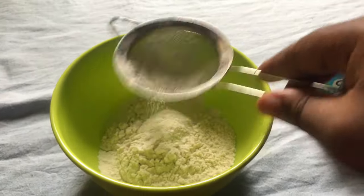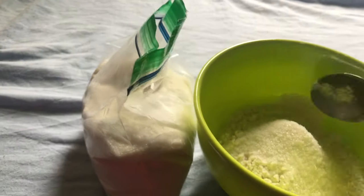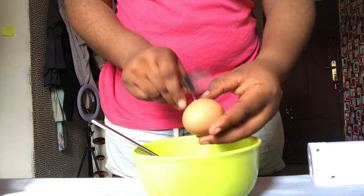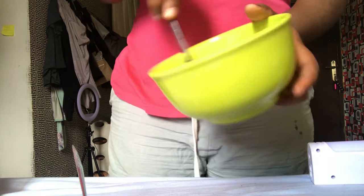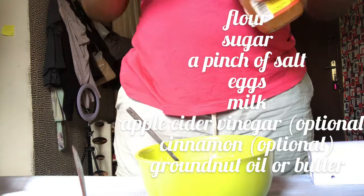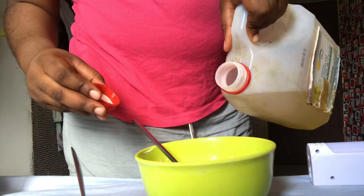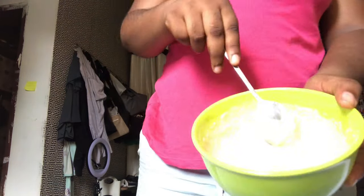Hi guys, good morning! Today is Sunday, the last day of my video. Today I'm making pancakes — it's kind of requested so I wanted to dedicate today to pancakes. I always eat pancakes on Sunday because that's when I have the time. I'm mixing all the basic ingredients — I'm adding apple cider vinegar, which is optional if you don't have vanilla flavoring, as it enhances the taste. I'm also adding cinnamon, which is also optional.